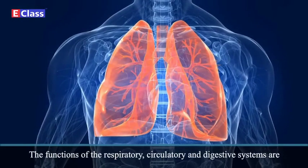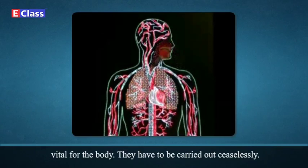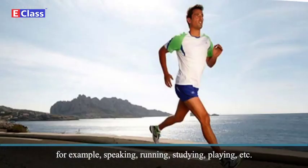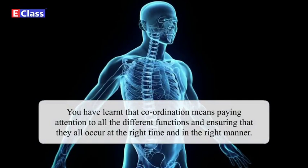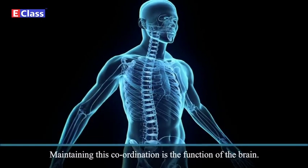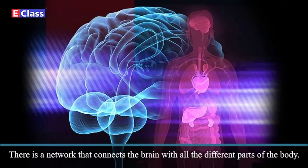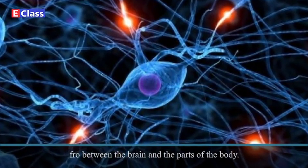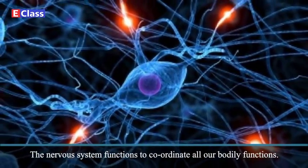The Nervous System: The functions of the respiratory, circulatory, and digestive systems are vital for the body and have to be carried out ceaselessly. There are also some tasks that we carry out only when we like — for example, speaking, running, studying, playing. Coordination means paying attention to all the different functions and ensuring that they all occur at the right time and in the right manner. Maintaining this coordination is the function of the brain. There is a network of nerves that carry messages to and fro between the brain and all the different parts of the body. The brain and the network of nerves together are called the nervous system, which functions to coordinate all our bodily functions.